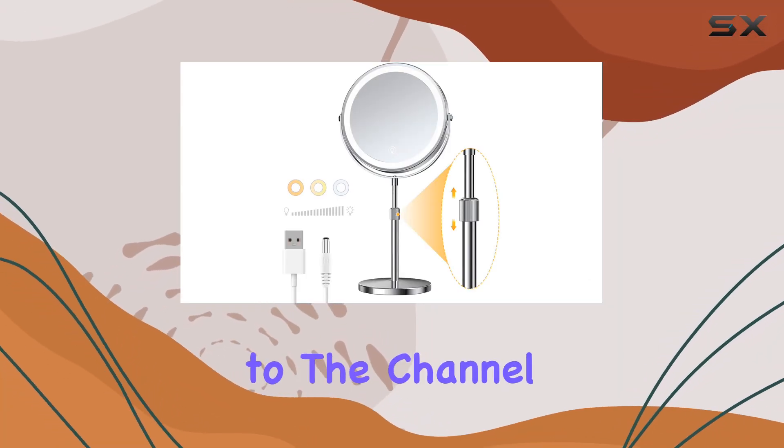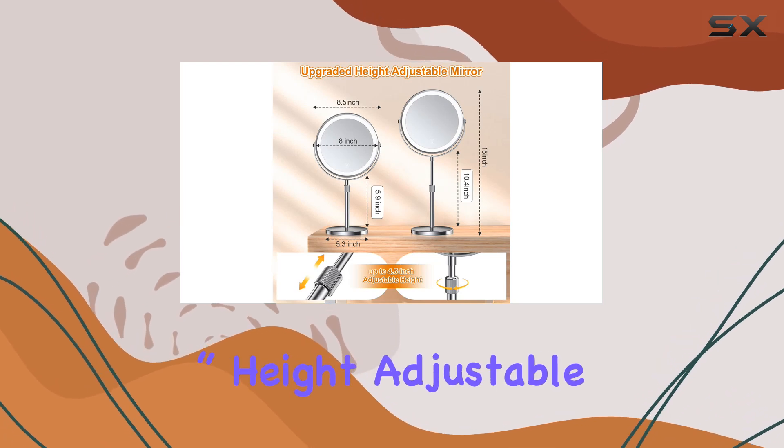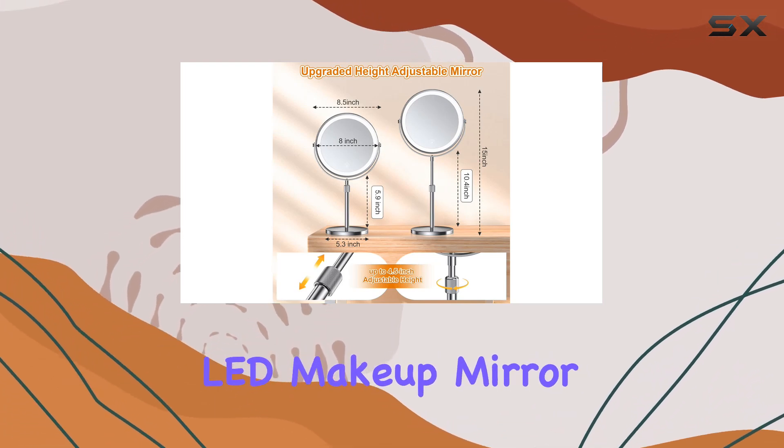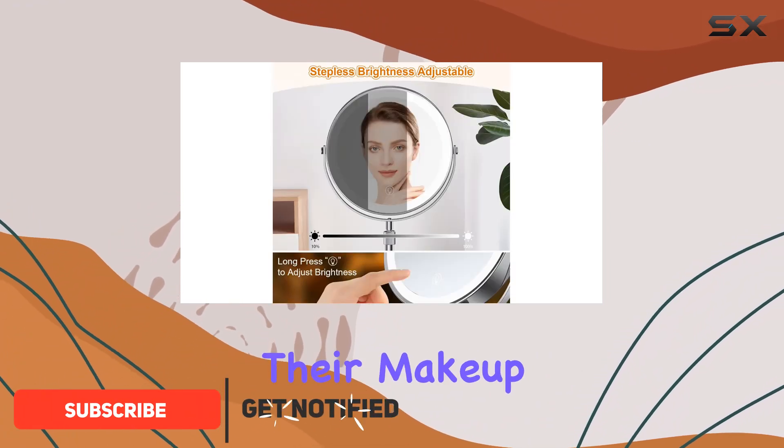Hey everyone, welcome back to the channel. Today, we're diving into the Miyoko 8.5 inch height adjustable LED makeup mirror. Let me tell you, this mirror is a game changer for anyone who's serious about their makeup game.